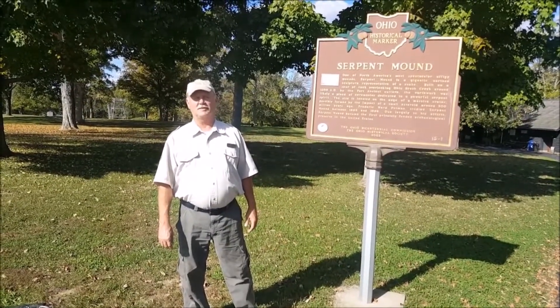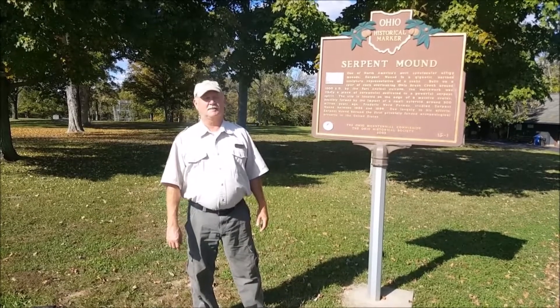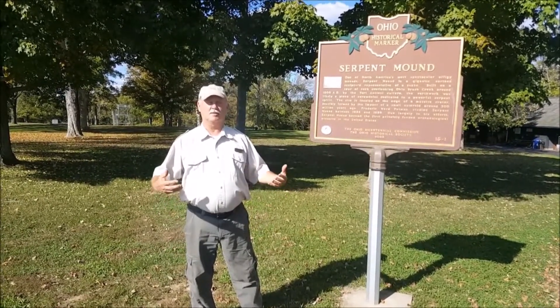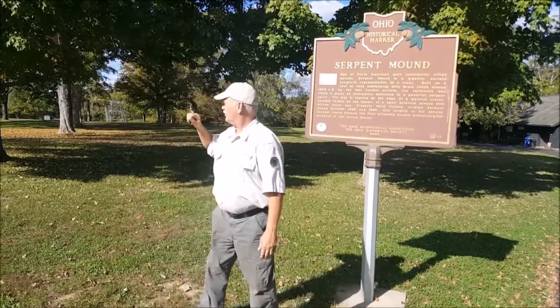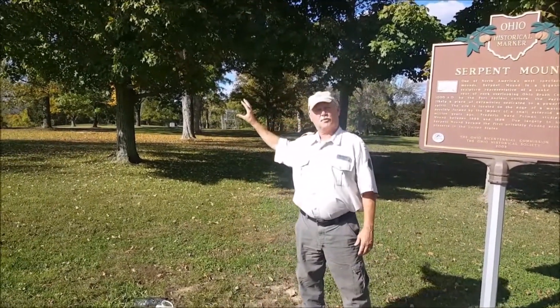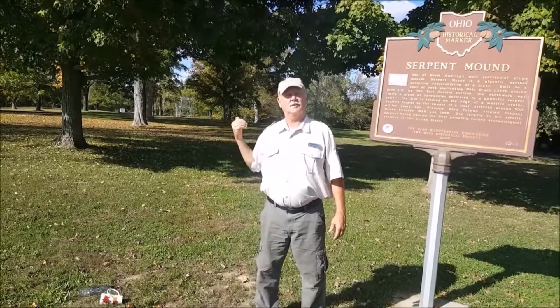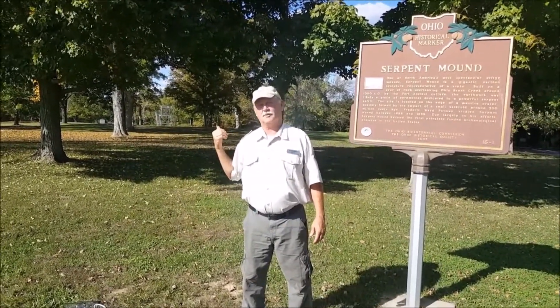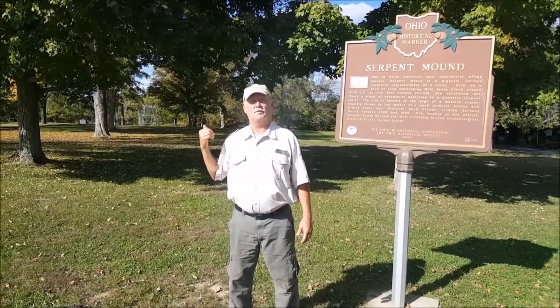Did the Native Americans know they were in an impact crater? Probably not. This site is just an appropriate site for them to build this effigy. The effigy itself goes out on the promontory, and way out at the head, on three sides you have cliffs. So if you're building a sacred site that you want to protect, what's a better way to do it than having three sides with sheer drop-offs?